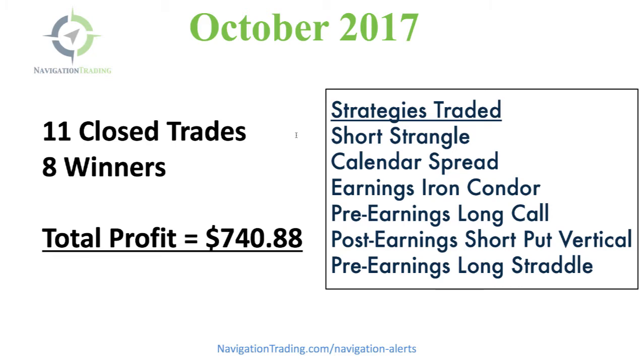You'll notice this month we had some different strategies, primarily due to the fact that we are in the heart of earnings season. Every quarter, all the stocks have to come out and announce their numbers — their revenue, sales, debts, the good and the bad. There are specific strategies we utilize around earnings to profit from these events: short strangles, calendar spreads, earnings iron condors, pre-earnings long calls, a post-earnings short put vertical, and pre-earnings long straddles. If you're not familiar with these strategies specific to earnings announcements, we have a full step-by-step course on how to trade options around these earnings events.